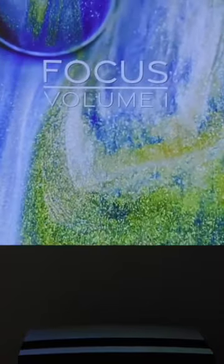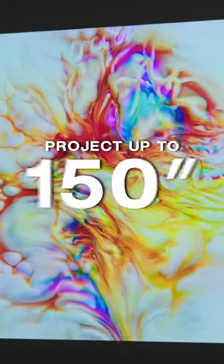Literally put this thing in front of any wall and start watching. In the heart of everything is a 4K laser light source, which we project at 150 inches.